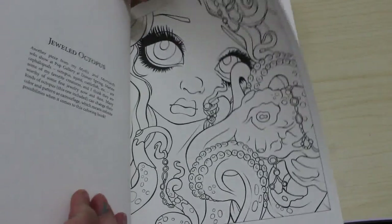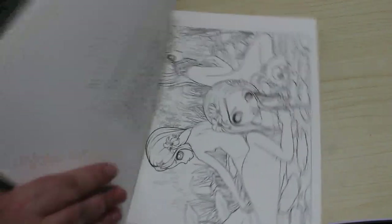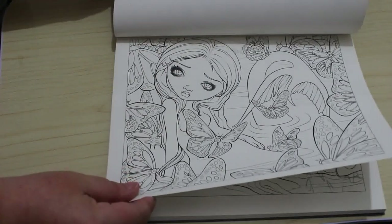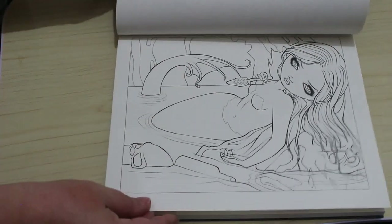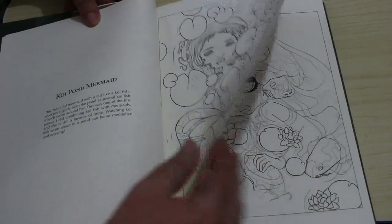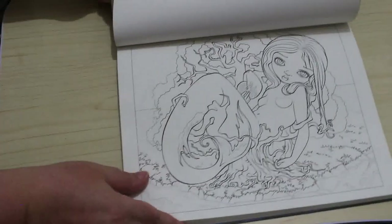There's a little story about each one next to it. They're really pretty actually. I'm glad I got it and I will be colouring in it at some point. Gorgeous.